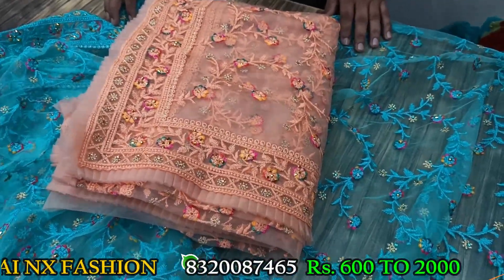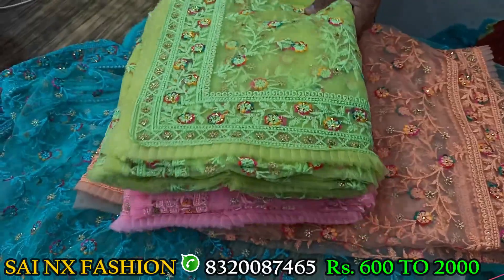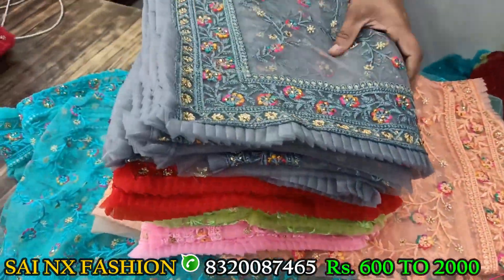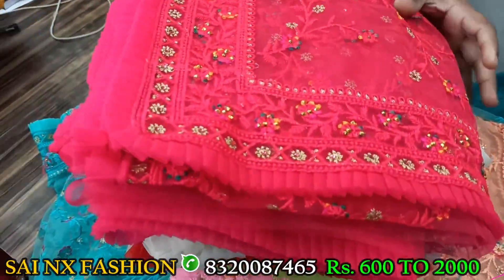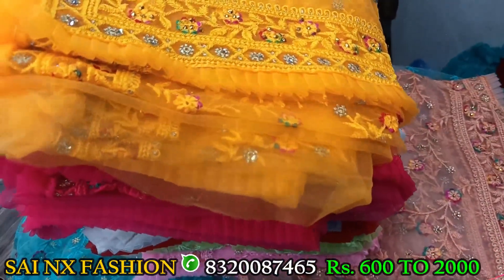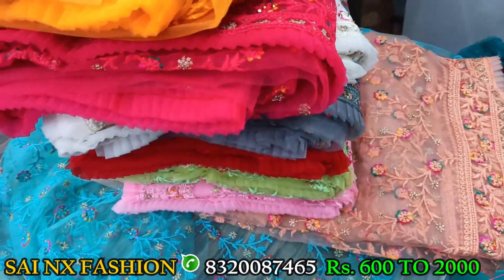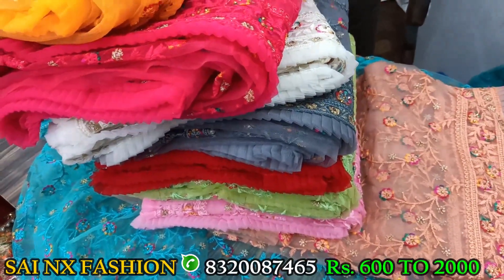In that, there is the first color, second color, third color, fourth color, fifth color, sixth color, seventh color, and eighth color. All the sarees are qualified sarees and return exchange is available. All products are qualified — all kinds of sarees shown here are qualified products.